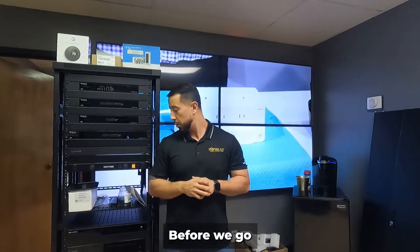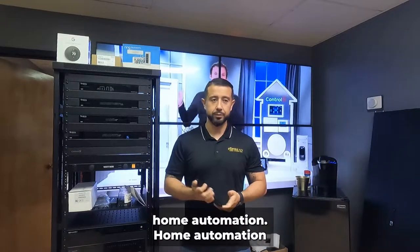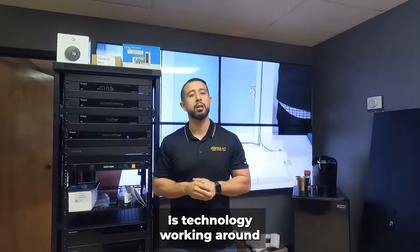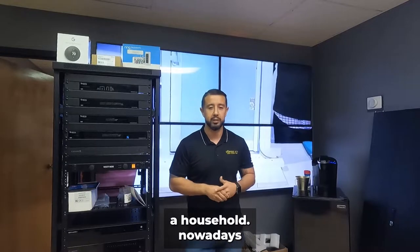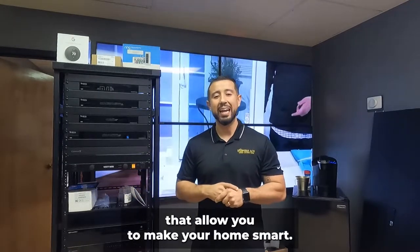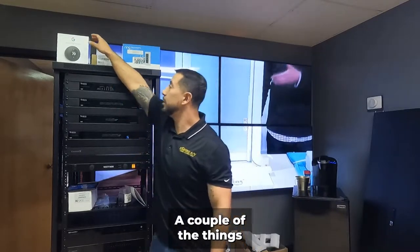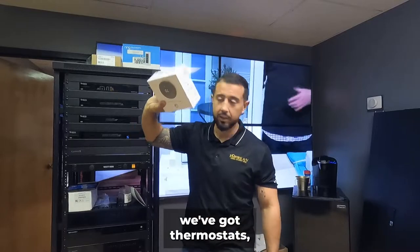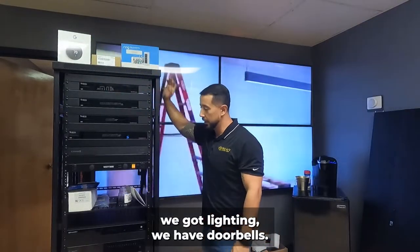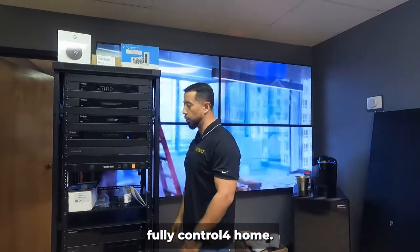Before we go into what Control4 is, let's talk about home automation. Home automation is technology working around a household. Nowadays we have so many products and features that allow you to make your home smart — things like thermostats, lighting, and doorbells. This is a big rack going into a fully Control4-controlled home.